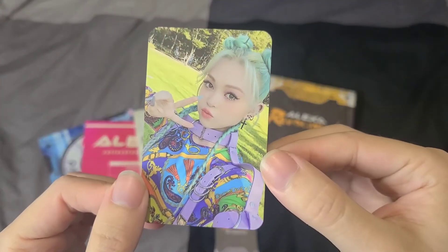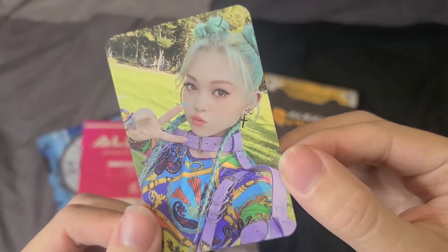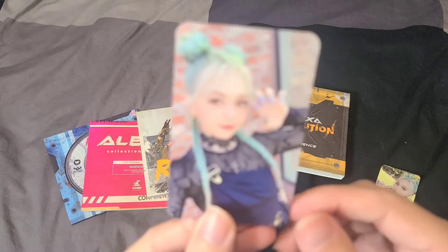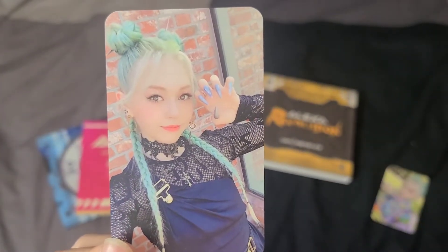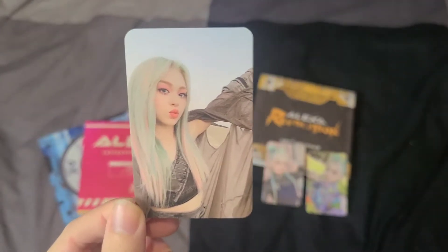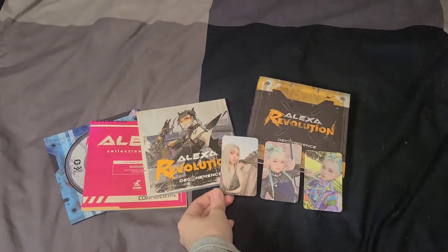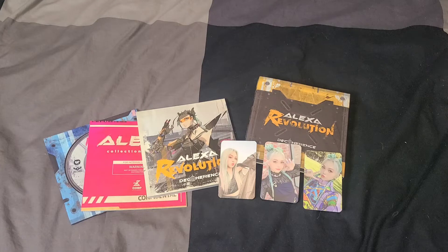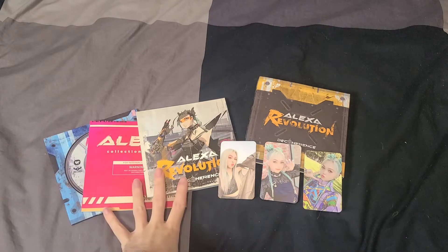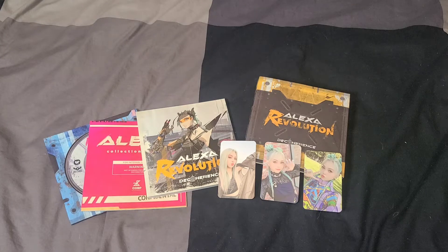Looking at the photo cards — the first one is adorable, oh my god. The next one — those claws, I wish I had claws like that, that is fierce! The last one — holy shit, so cute! I'm so happy I purchased this album. I can't wait to see what she has in 2021, since this was the end of her storyline concept.